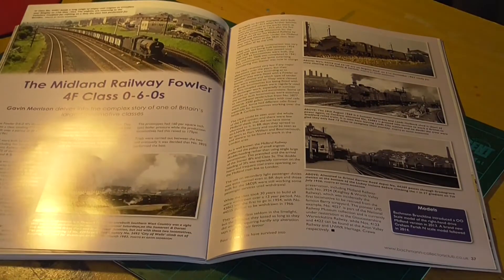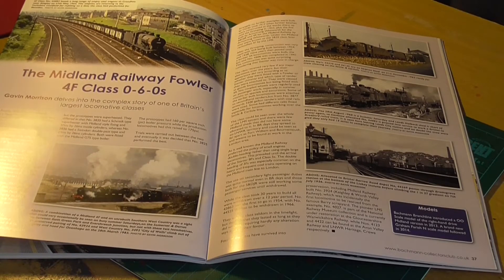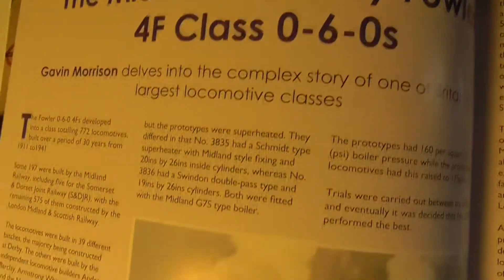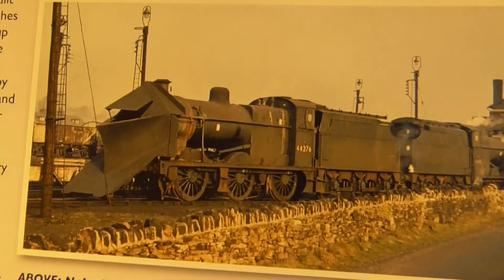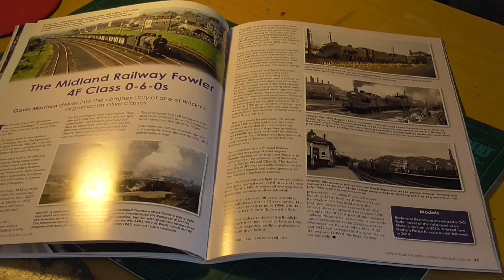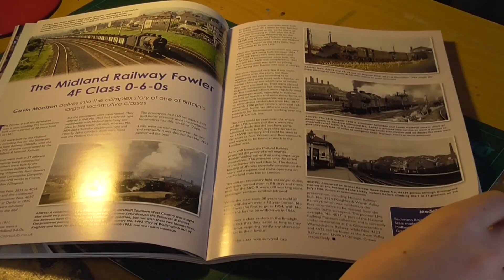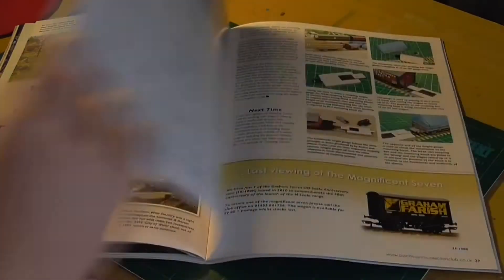And the Midland Railway Fowler 4Fs. This was a huge class - 772 locomotives were built, which is quite large. It's got some lovely photos here, very interestingly one with a snow plow which looks like it's just had a towel draped over the smoke box, about to go on to some plowing duties on the Settle and Carlisle. Very interesting.